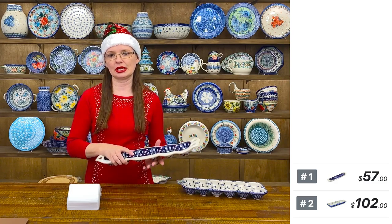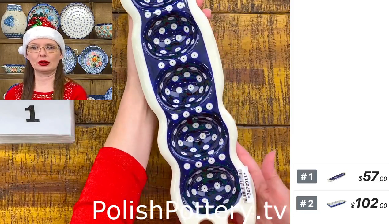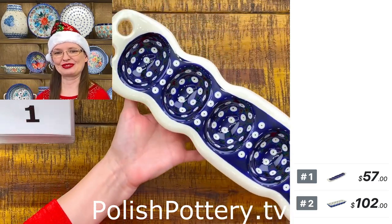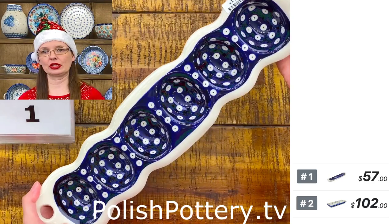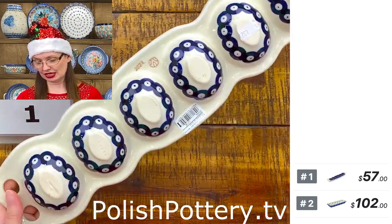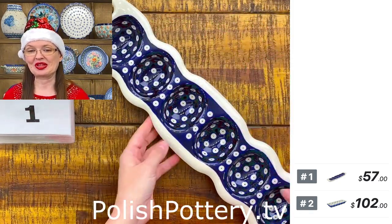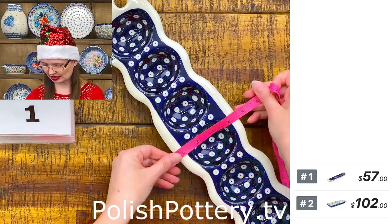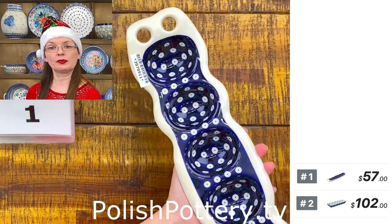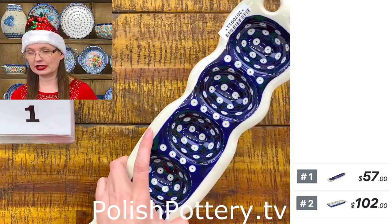Number one is this egg server — a very fancy egg server from Zakłady Ceramiczne Bolesławiec. They are narrow but long; you can put five eggs in here, perfect for one person. They are also great for serving avocados, stuffed mushrooms, or mozzarella with tomatoes. This is approximately 17 and a half inches long, four inches wide, and one and a quarter inches tall. Comment 'sold one' if you like it.